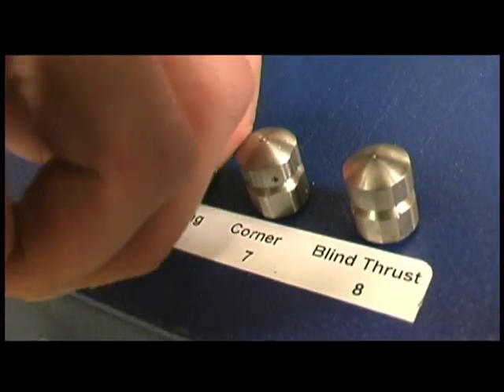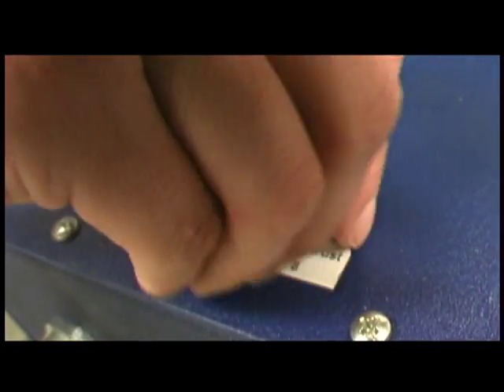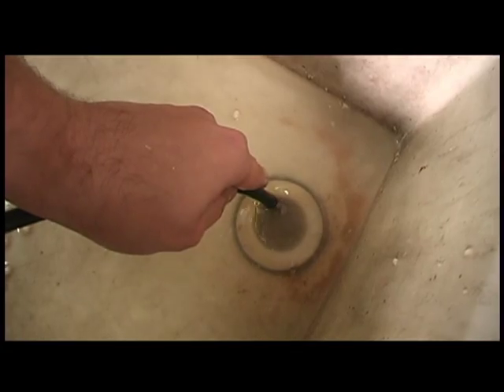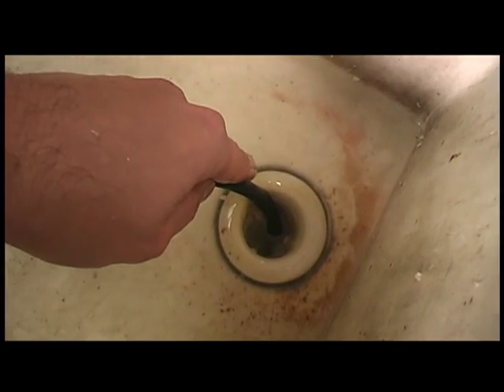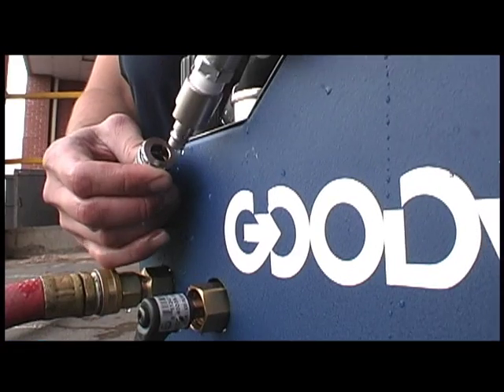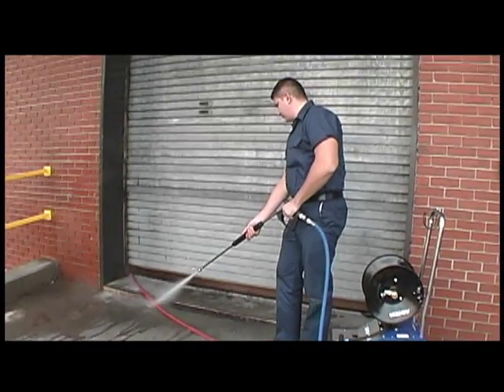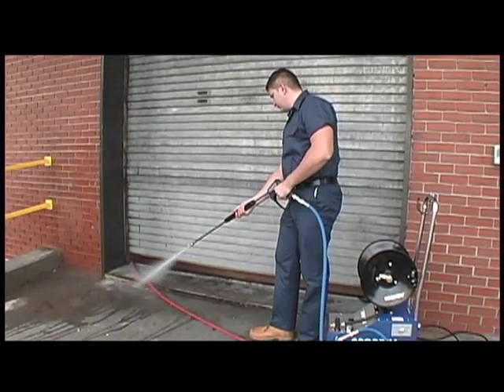A trio of specialized nozzles delivers just the right finesse for the situation. And if that's not enough, accessories are available to convert the Pulse Jetter to an equally noteworthy pressure washer.